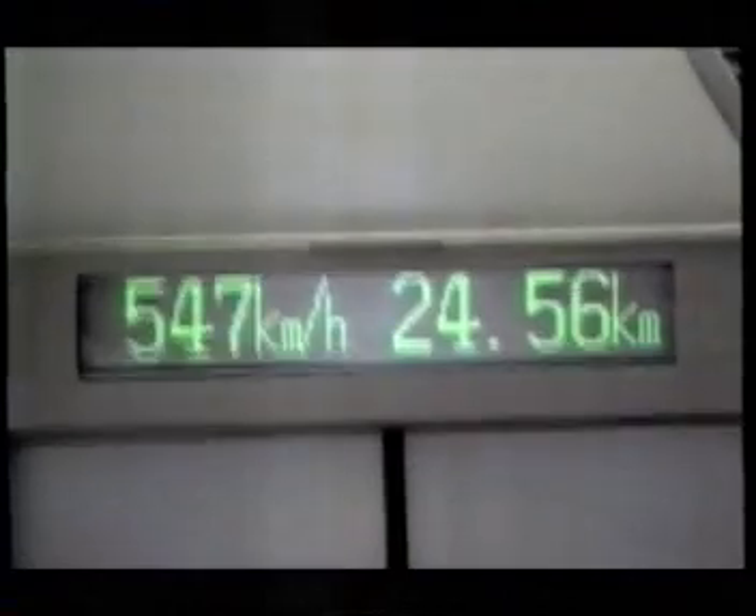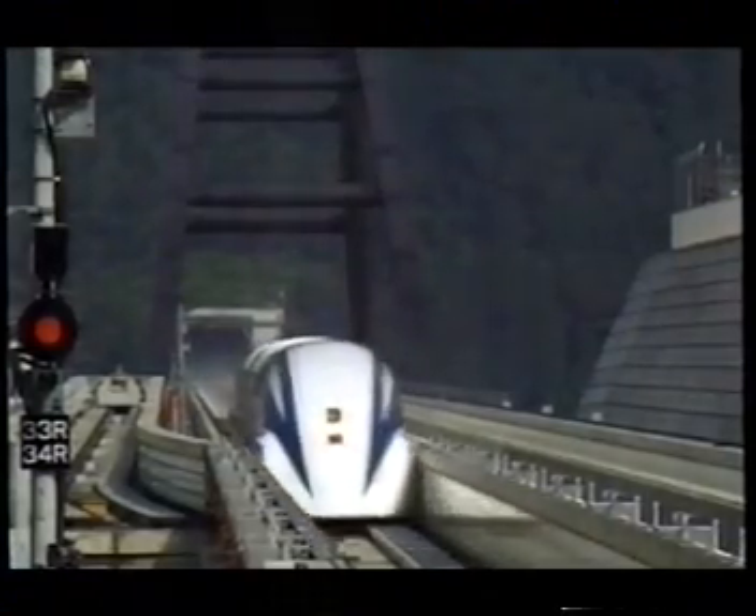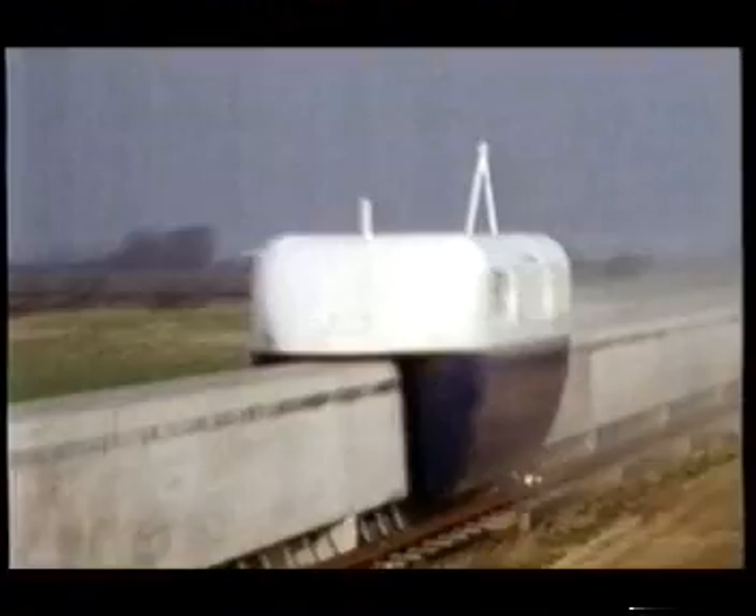In 1999, an experimental maglev in Japan sped to 343 miles an hour, breaking the passenger train world record previously held by the TGV.